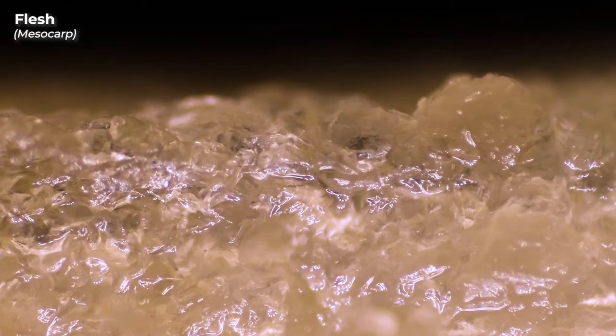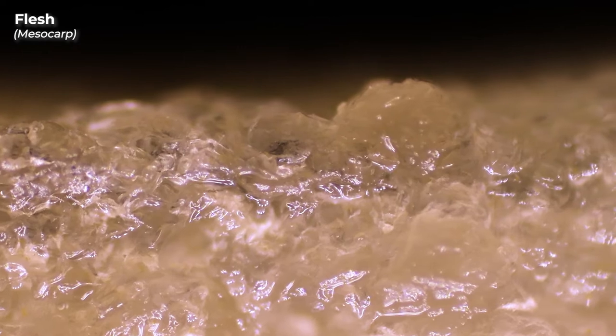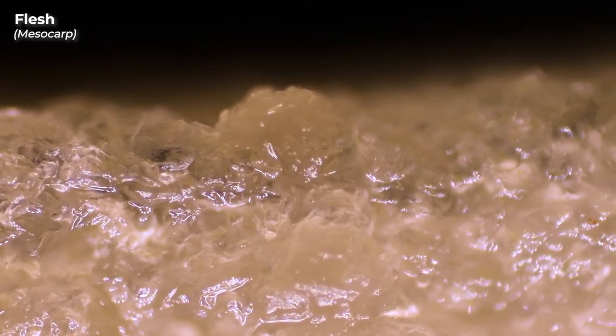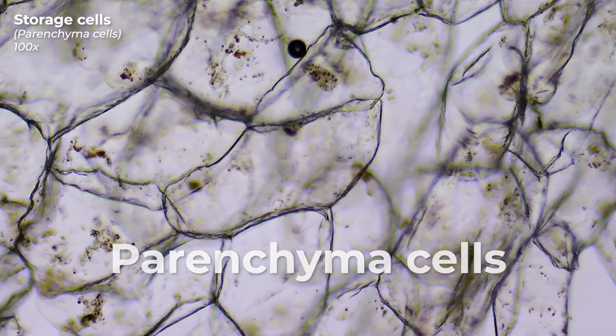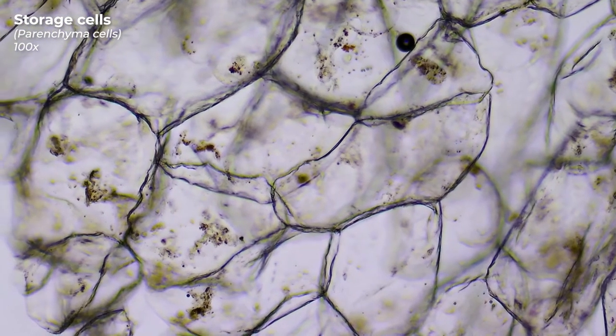Next we'll tackle the delicious part of the apple — the flesh, also called the mesocarp. An apple normally consists of 85% water and we can already see that here very well because the flesh seems quite juicy, meaning the cells are filled with water. It becomes even clearer when we prepare a small piece of the tissue to take a closer look at the cells under the microscope. Here we see large thin-walled parenchyma cells, also called storage cells, and when it comes to the apple they obviously live up to their name.